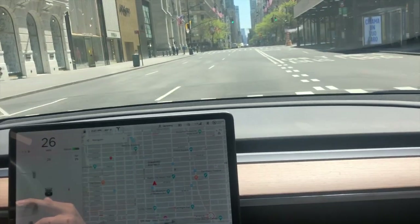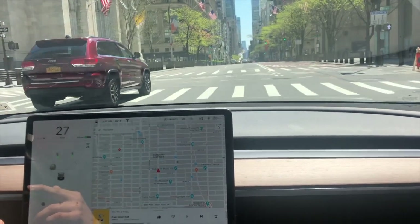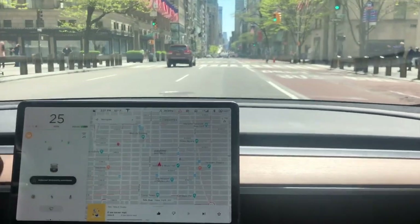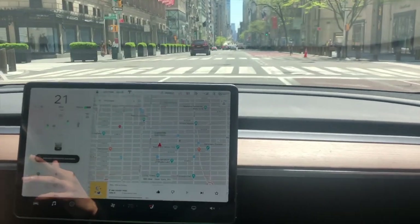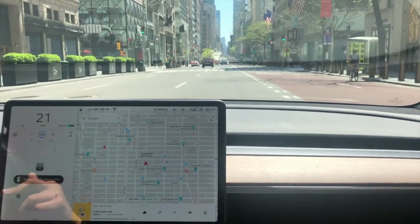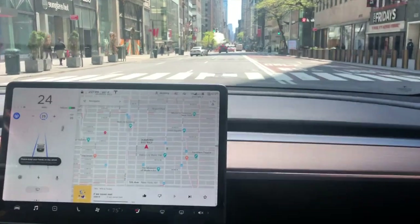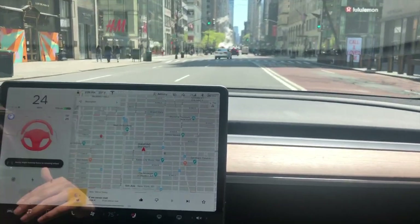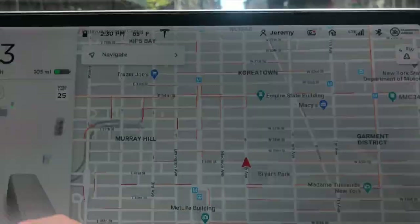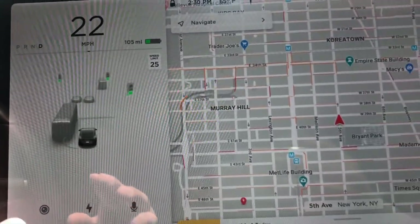I'm going to have to press it really quickly once it gives me the option. Now I finally did it — the lights are so fast that when I try to do autopilot it would not let me. They just stopped. You can see right here on the screen it's finally showing lines.